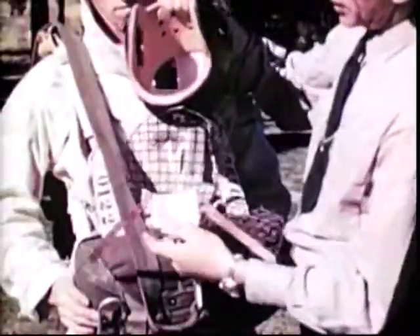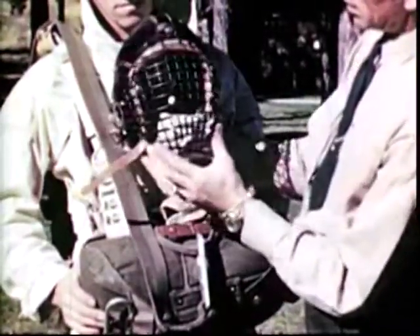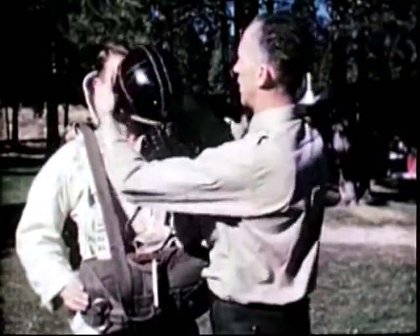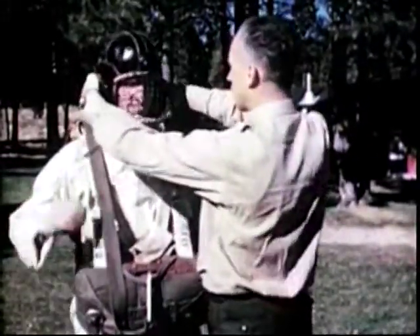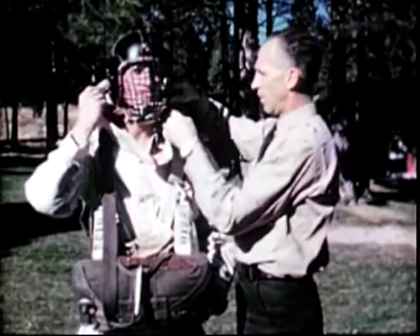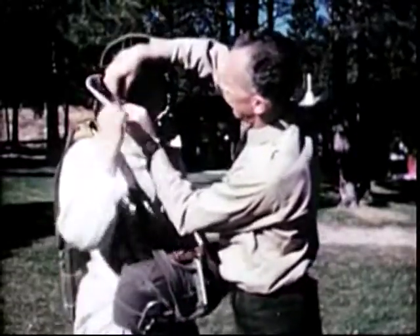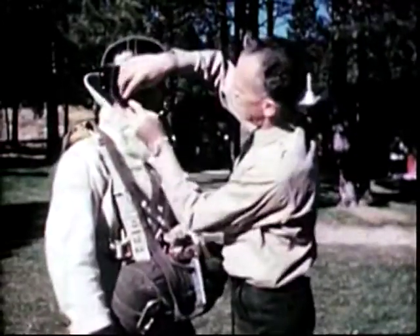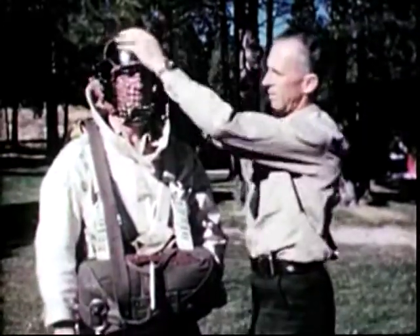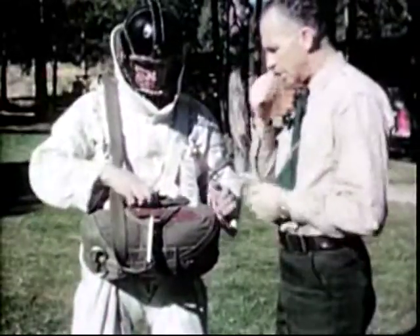For the protection of head and face, a regulation football helmet is used with a mask attached. The mask covering the face is of welded steel mesh hinged at the top. Two leather straps fasten into buckles on either side, holding the mask tightly and securely over the jumper's face. A sponge rubber pad attached to the inside of the mask fits over the chin. This assures plenty of protection against head or face injury due to rough landing.